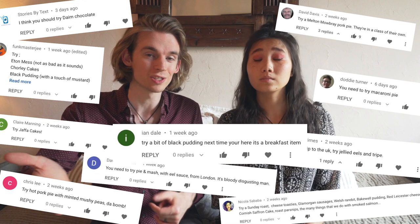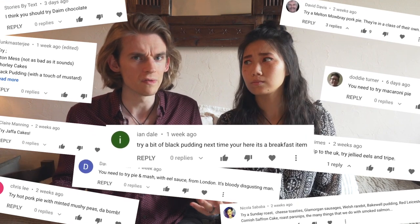Since visiting the UK last year, we have heard about a lot of British foods — both while we were in the UK and also from you guys in the comment sections — which we have never heard of before. Today we are sharing some of the biggest names with you.